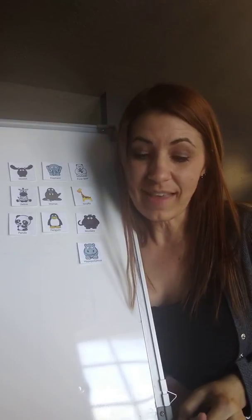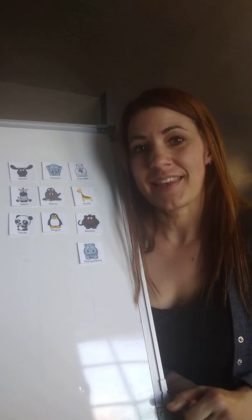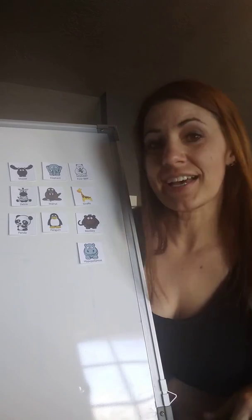The next animal can weigh 4,400 pounds. It has tusks, whiskers, and flippers, and it can stay underwater for 10 minutes. Do you see an animal with tusks? It's the walrus.